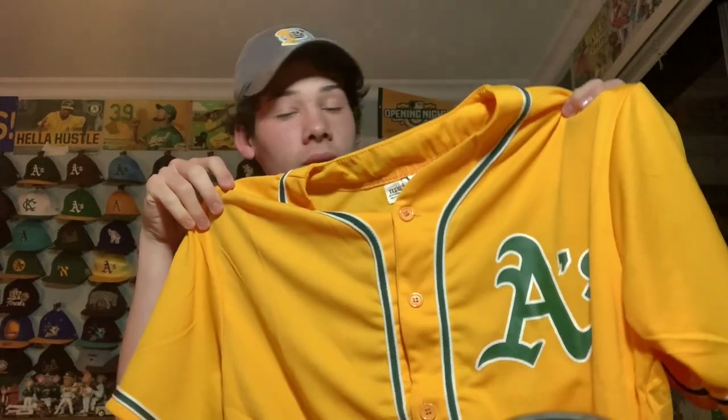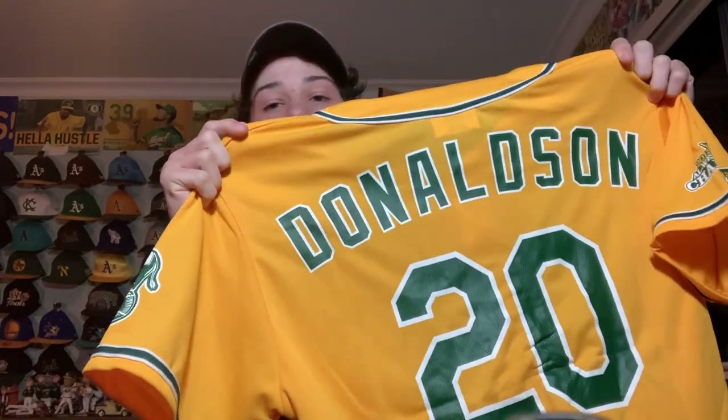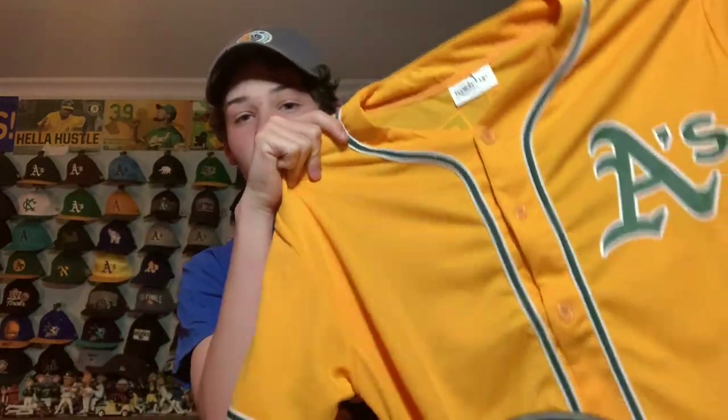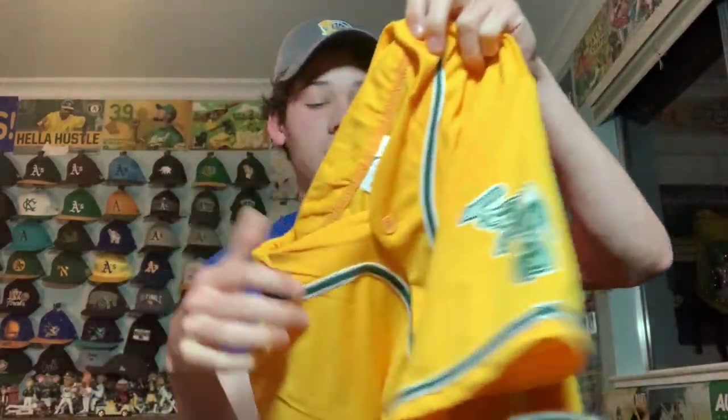This next item is a jersey — a stadium giveaway from around 2014 because it has a 2013 AL West Division Champs patch on it. It's a yellow Oakland Athletics stadium giveaway jersey from eBay. It has the elephant logo, and on the back it's Josh Donaldson number 20 — a great player for the A's. That patch is the coolest part: '2013 AL West Division Champions,' which besides 2020 was the last time we won the division.